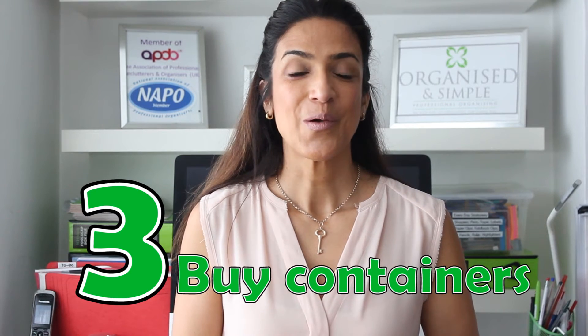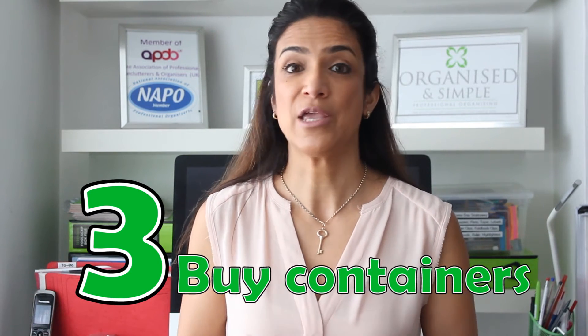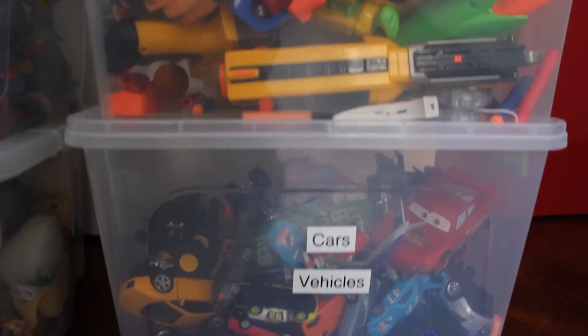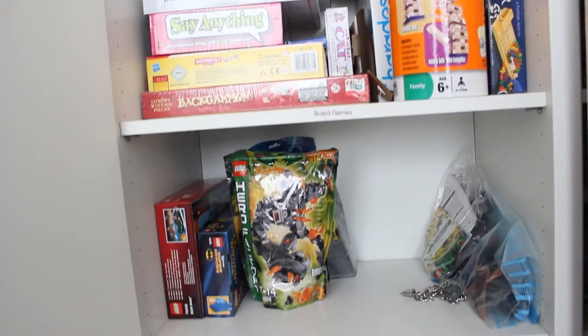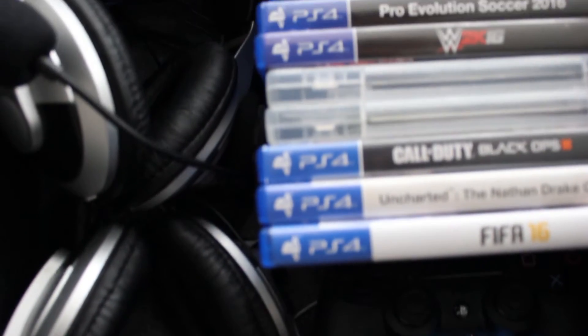Third, once you know how much you've got, you can go out and buy your storage solutions. I recommend clear boxes — they work really well with kids so they can see what's inside each box. For arts and crafts, any free shelving space is great, and the same for board games and puzzles. Store the gadgets in either a drawer, a carton box, or a basket.